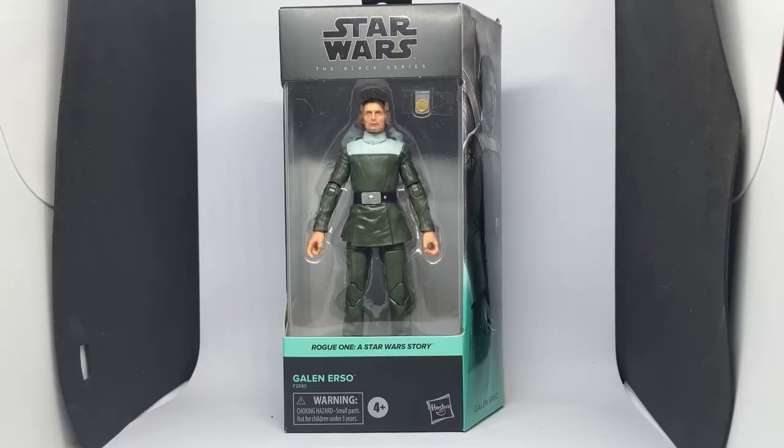Hey Star Wars fans and action figure collectors, welcome back to another Star Wars The Black Series action figure review. Got a new one from Rogue One.